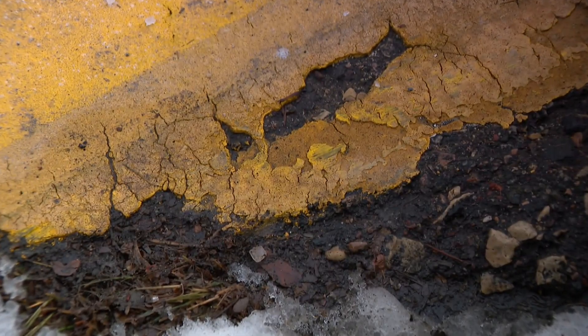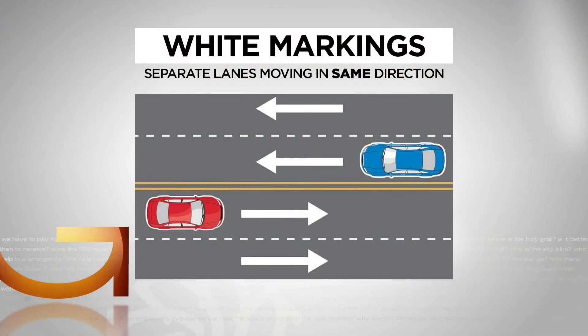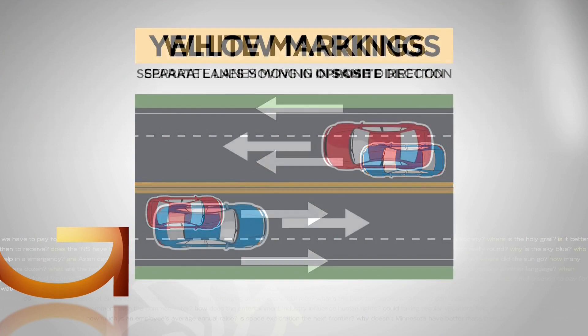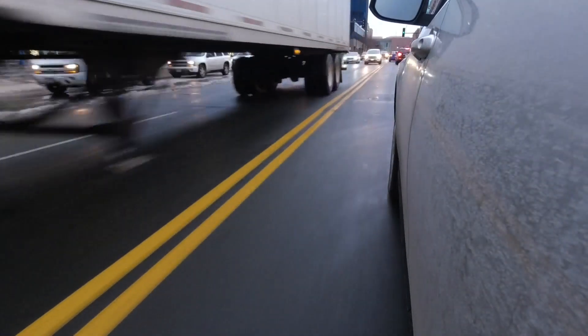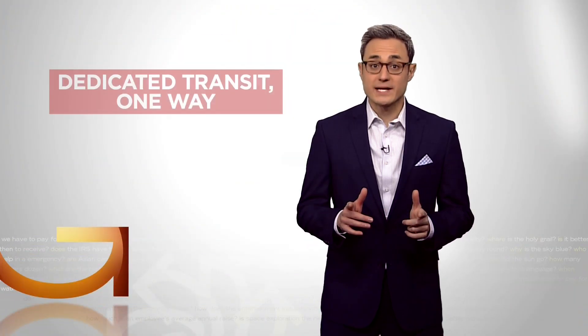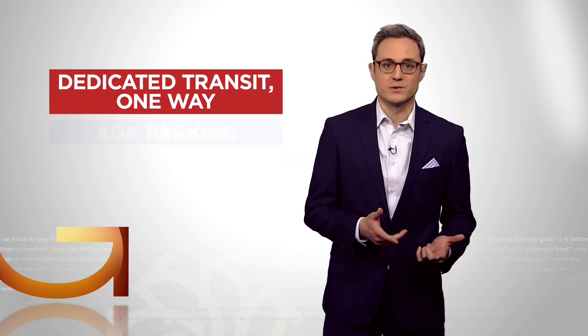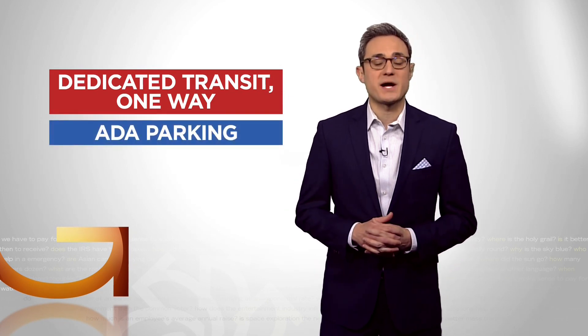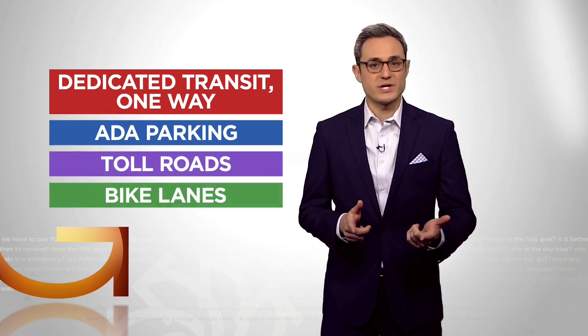Both colors have high contrast on dark roads, but each has a specific purpose. White separates lanes moving in the same direction and shows the right edge of the road. Yellow separates lanes moving in the opposite direction, like the middle line of a two-way highway, and shows the left edge of the road. Several other colors are allowed but have their own rules: red for dedicated transit ways like bus lanes or one-way roads, blue for parking spots for people with disabilities, purple for toll roads, and green for bike lanes.